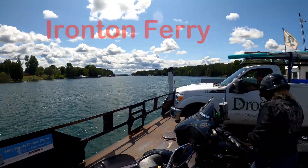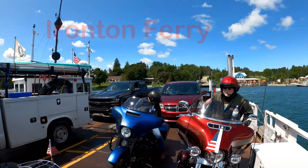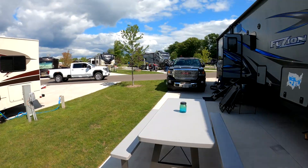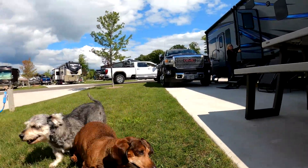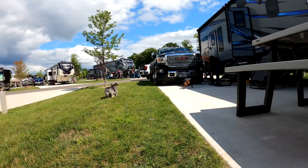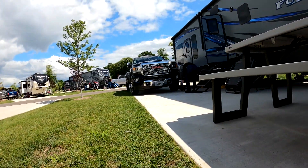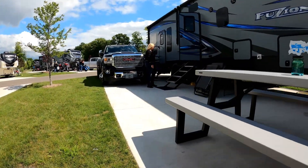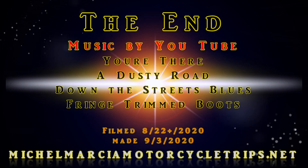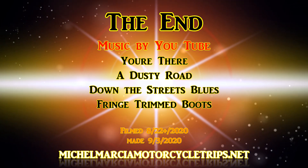Every time we come back to the RV — whether it's a bike or truck ride — we have a great welcome. If you enjoyed our video of the Petoskey RV Resort, check out our videos of our trips on our YouTube channel.